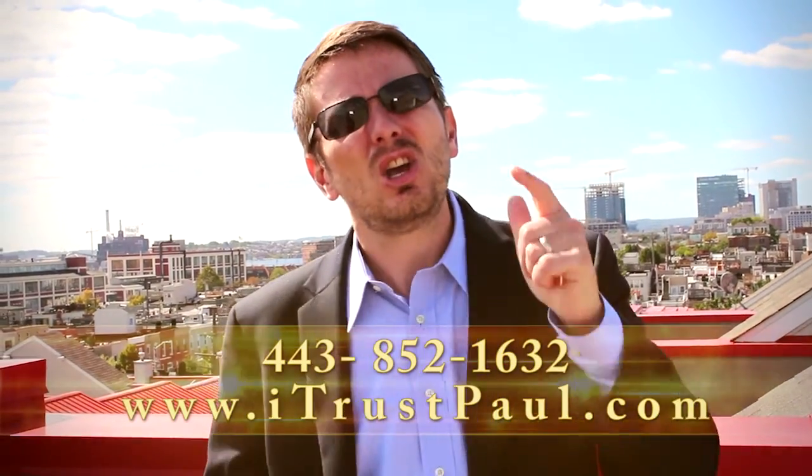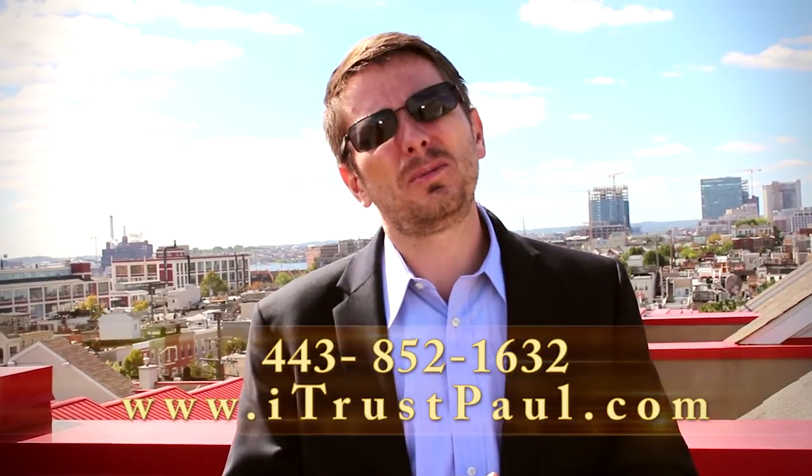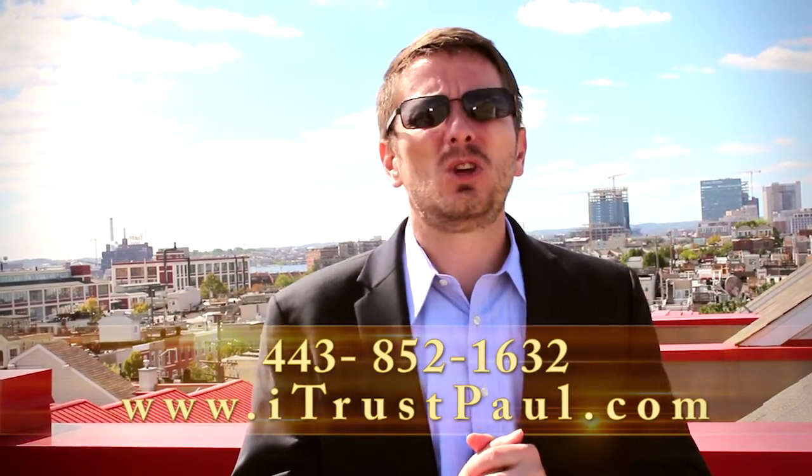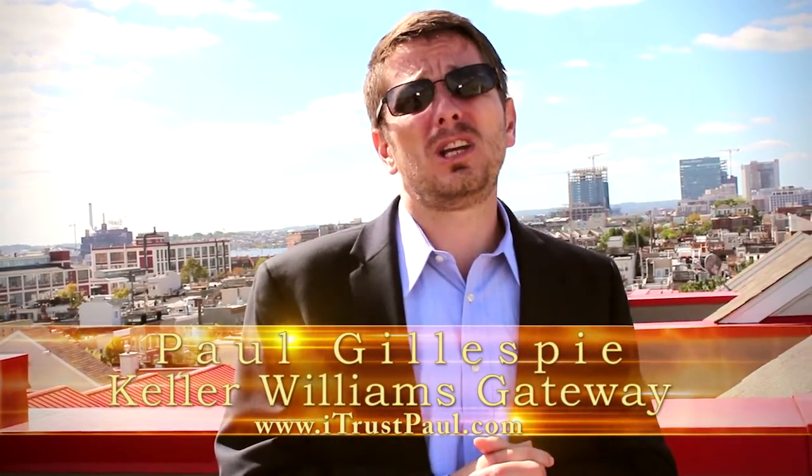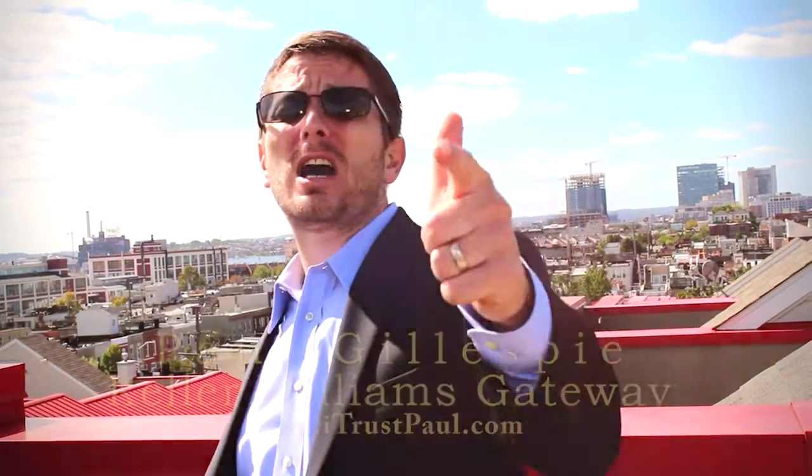As always, folks, if you have any questions about this listing, don't hesitate to reach out. You can reach me on my website at www.itrustpaul.com. You can also reach me on my personal cell at 443-852-1632. This is Paul with the Paul Gillespie team of Keller Williams Gateway. Thanks for stopping by.